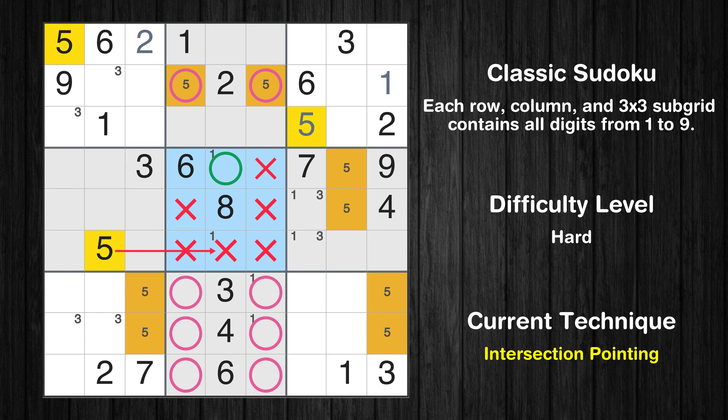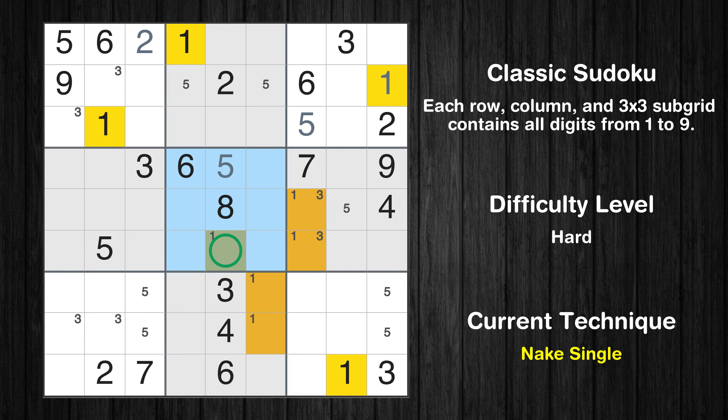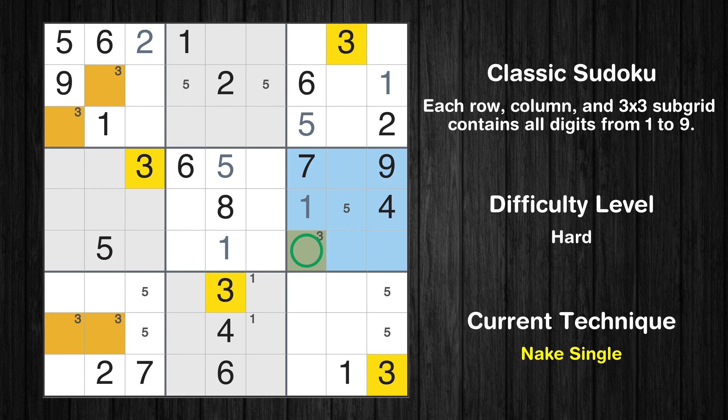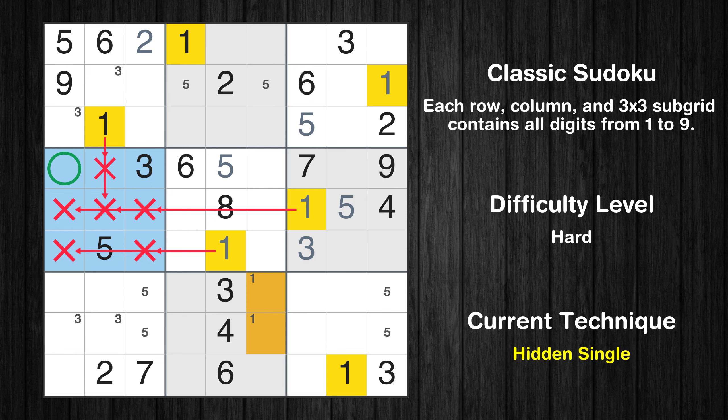Only one position left in the fifth box where value 5 can be placed. Only one position left in the fifth box where value 1 can be placed. Only one position left in the sixth box where value 5 can be placed. Only one position left in the sixth box where value 3 can be placed. In the fourth block, the number 1 can be directly placed.